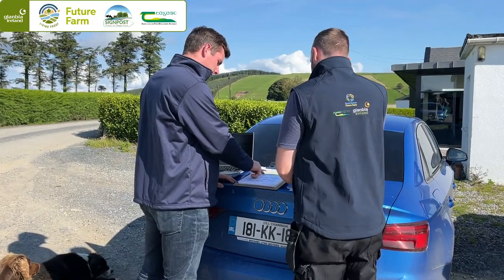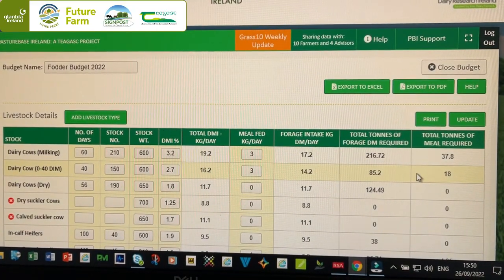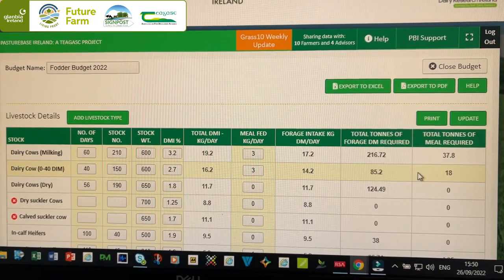In conjunction, it is so important to do a grass budget alongside a fodder budget, because you'll know how much grass you'll have roughly to keep you going until October, hopefully early November. And then the fodder will keep you going until well into the springtime.